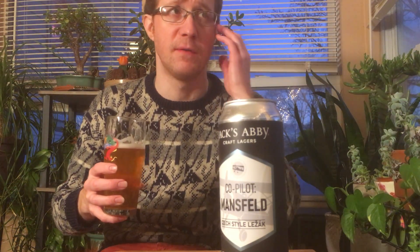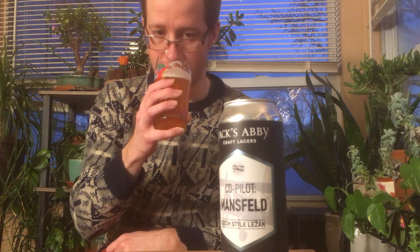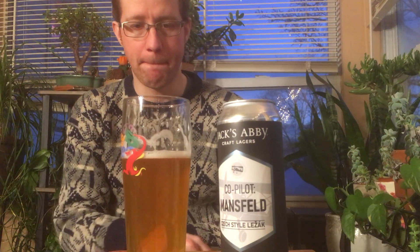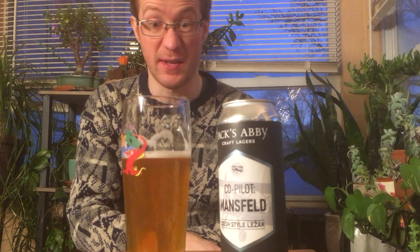This is not like Hill Farmstead's Poetica, where they age that for months in wooden vessels. Honestly, not a huge fan of those ones because they lose their fresh hoppy character that I like. This has that. But then it has a little bit more of a complex fermentation malt flavor to it. Maybe it's a little bit spicier. Maybe it's got a little bit of tannins drying it out, giving it a little bit more structure, as people say.